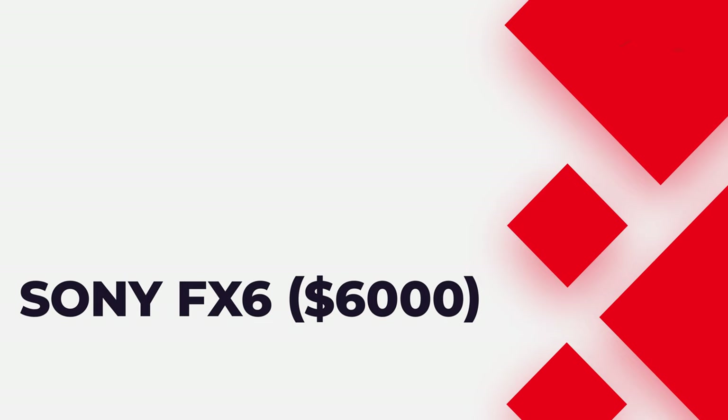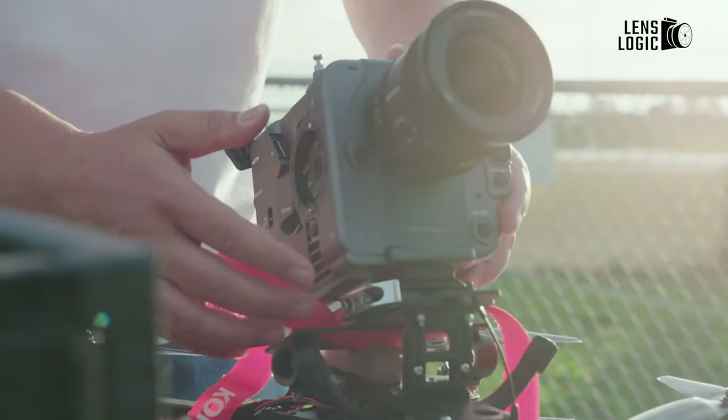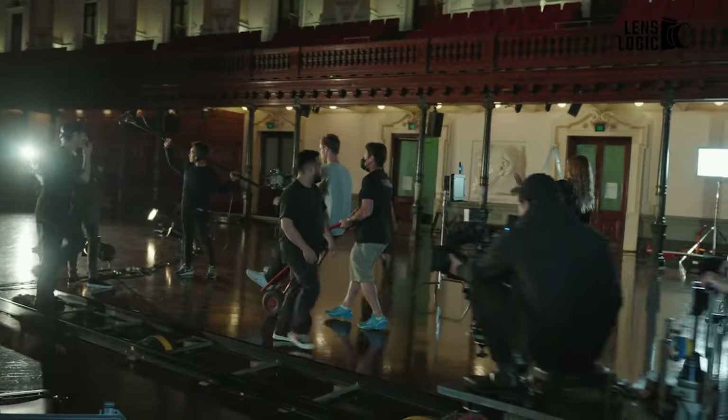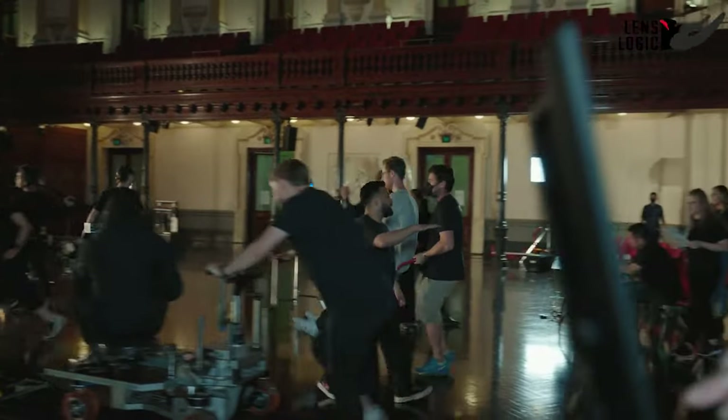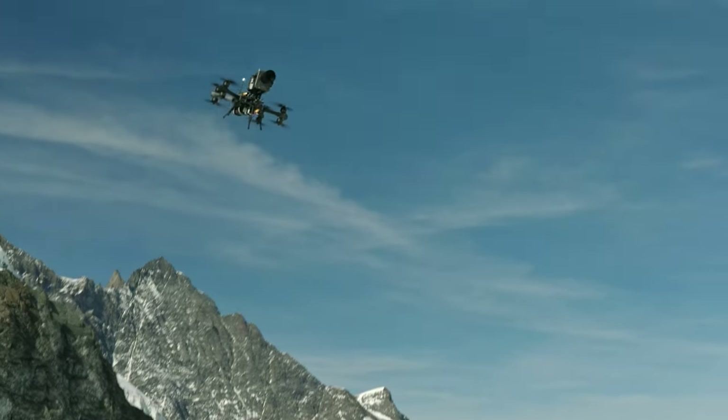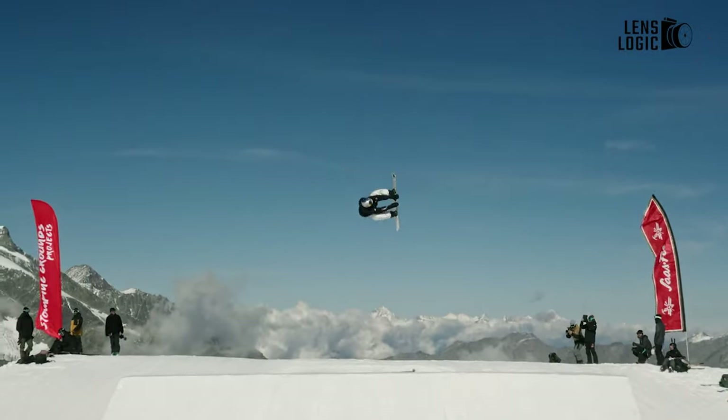Sony FX6, $6,000. While the Sony FX6 lacks 6K or 8K capabilities, we believe its impressive 4K output justifies its inclusion on our list. Considering that most TVs may not fully showcase higher resolutions unless you heavily crop the footage, the FX6's 4K quality remains noteworthy.